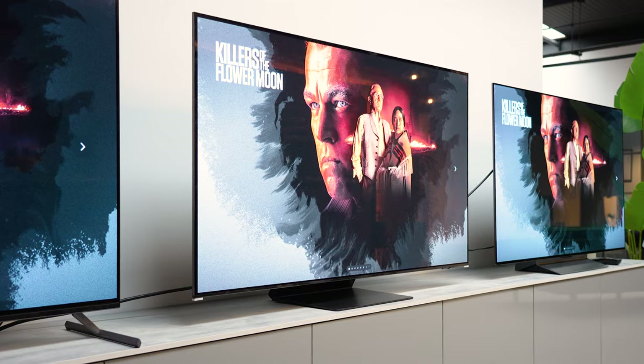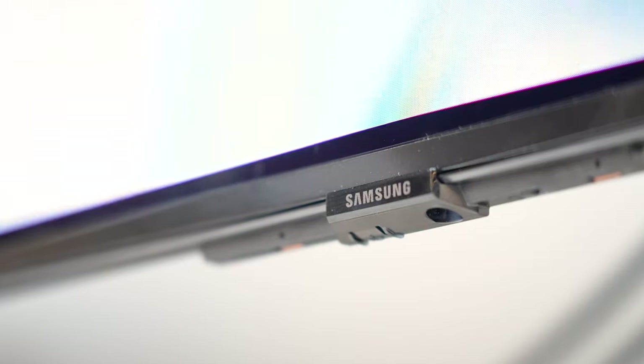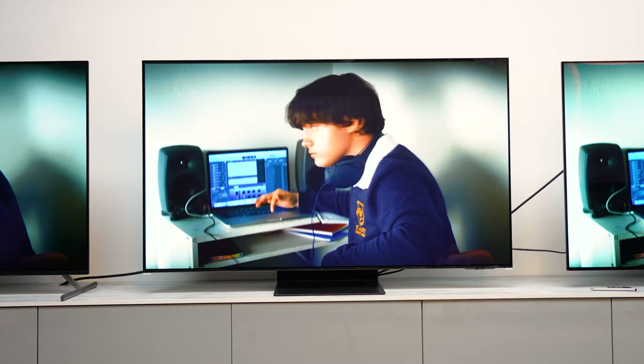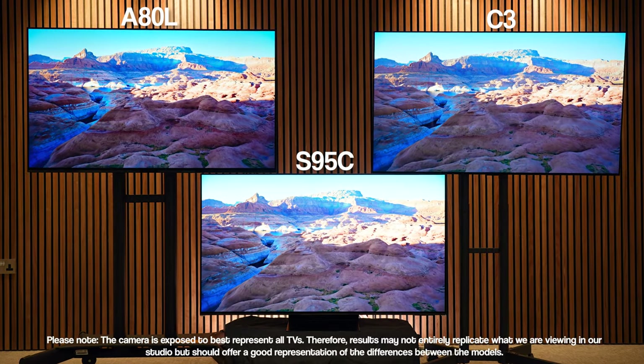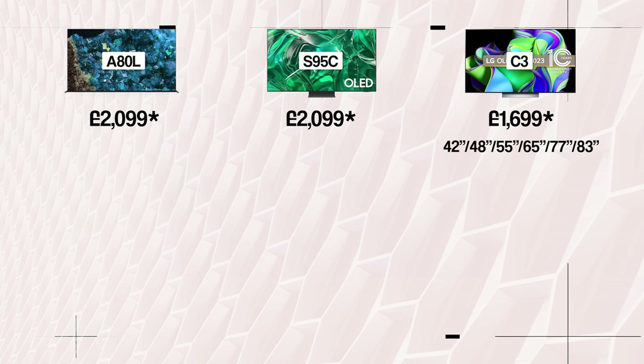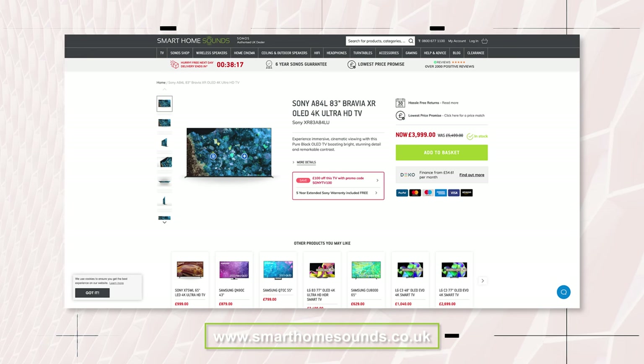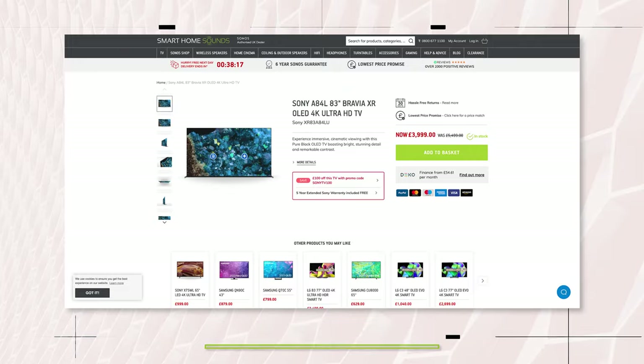You might be thinking — why the S95C and not the S90C? Since the S95C has dropped to such a competitive price, we felt it offered better value in this review, though I will touch on the S90C a little later. On sizing, the C3 gives the most options with six sizes ranging from 42 inch up to 83 inch, while the A80L and S95C are more restricted to 55, 65, and 77 inch. There is an 83 inch variant of the A80L — the A84L — which is for all intents and purposes the same TV.